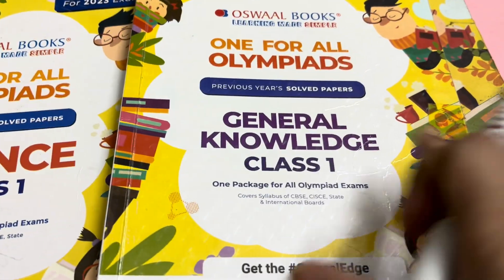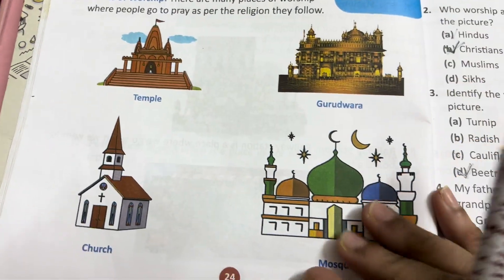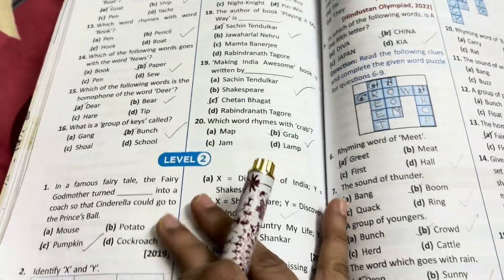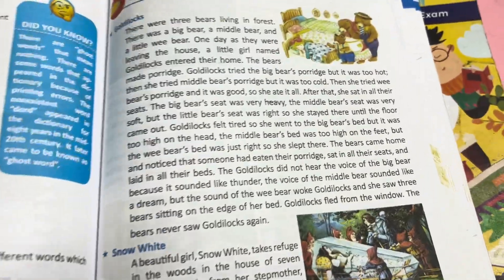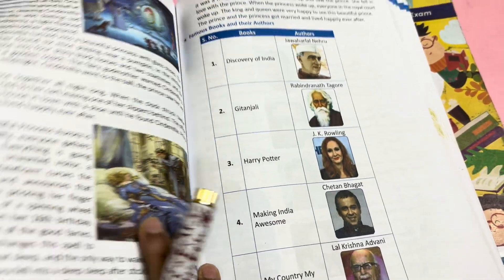Now this is the general knowledge book. This book is very informative and I like it very much. The pictures are good. There are popular stories like Goldilocks, Snow White, Cinderella and Sleeping Beauty. There are also some books listed with their authors along with pictures.